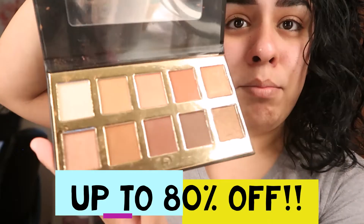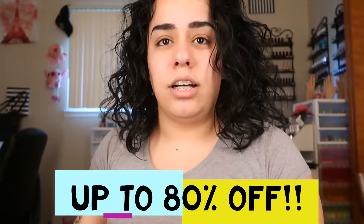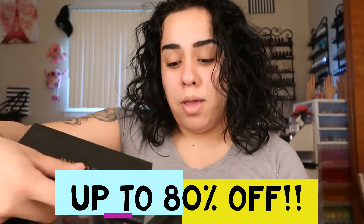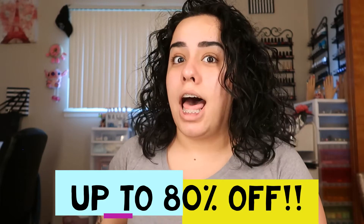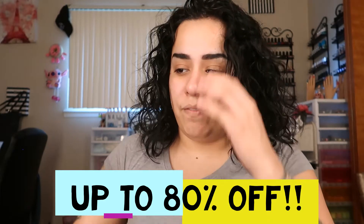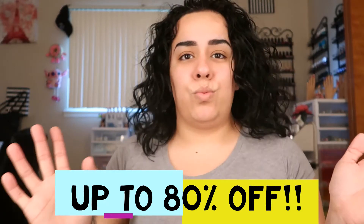Oh, beautiful shades! I like this — it's for like a natural kind of look. I don't know how much I got these for but I know I got a lot of good deals. I know they forgot three of my items, but they're already on the way so I'm just waiting for them.